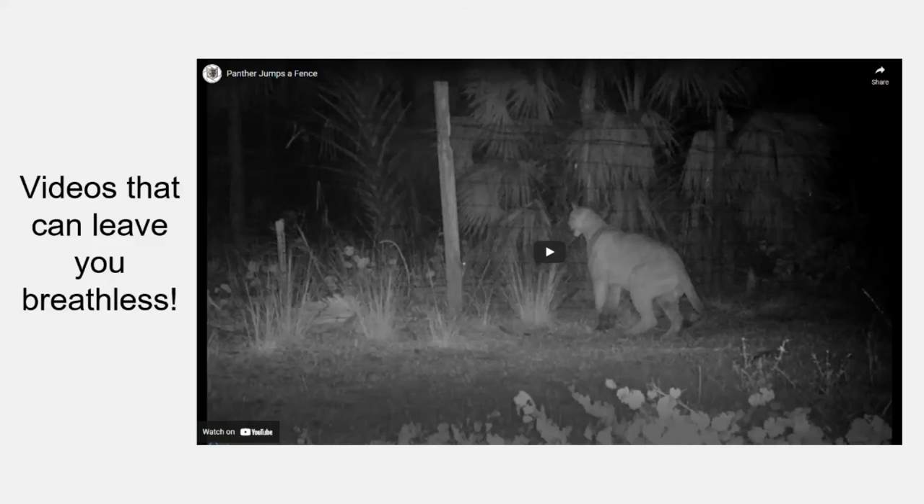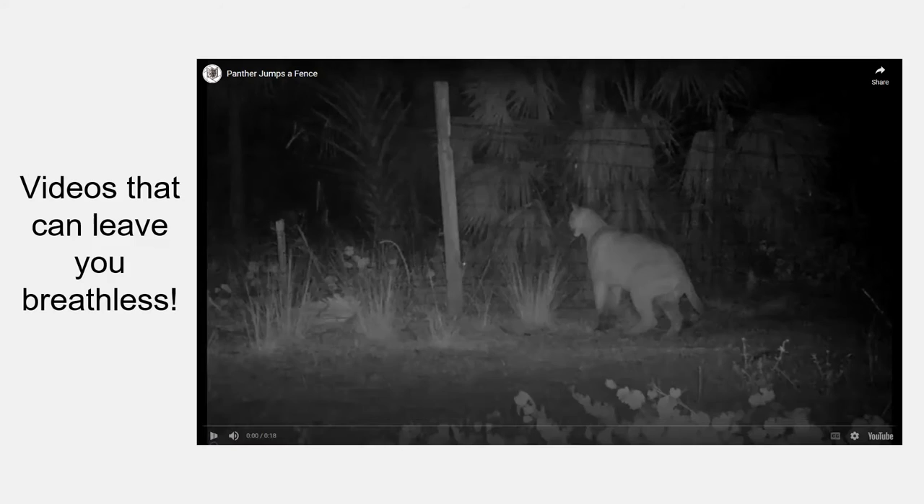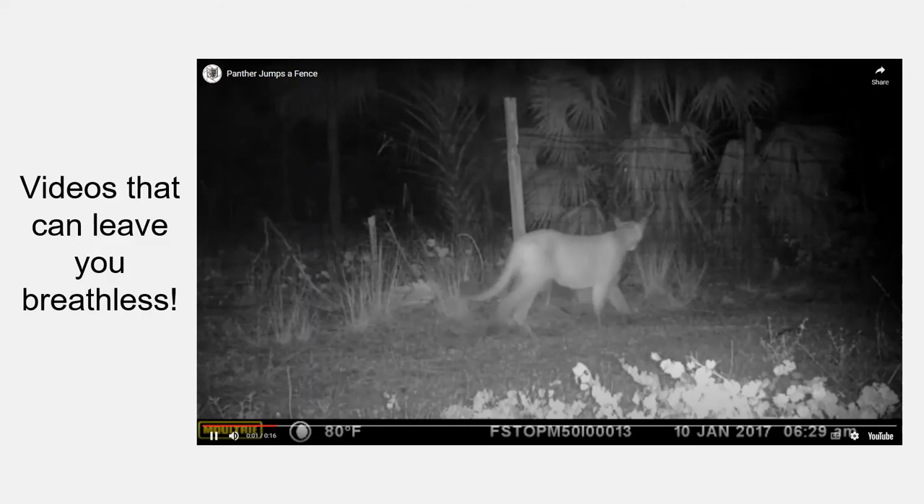While we couldn't hear the audio here today, the good news is that footage is available on our YouTube channel. While you're looking up this talk, you can find all of the videos I've shown you on our channel as well — including the panther kittens calling for their moms.